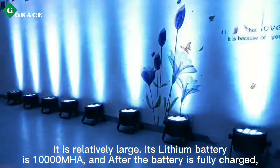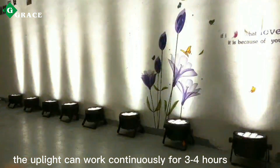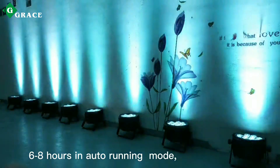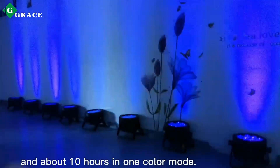After the battery is fully charged, the fixture can work continuously for 3 to 4 hours, 6 to 8 hours in automatic mode, and about 10 hours in single color mode.